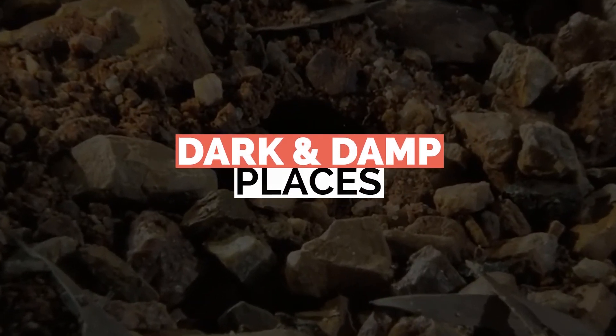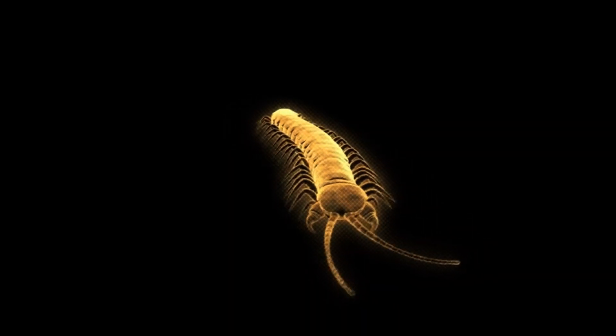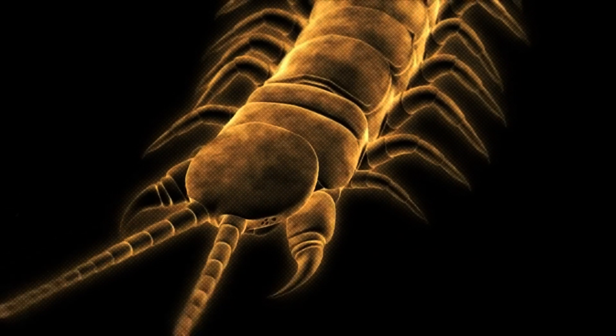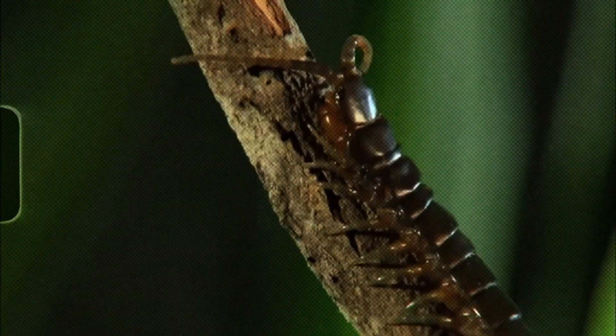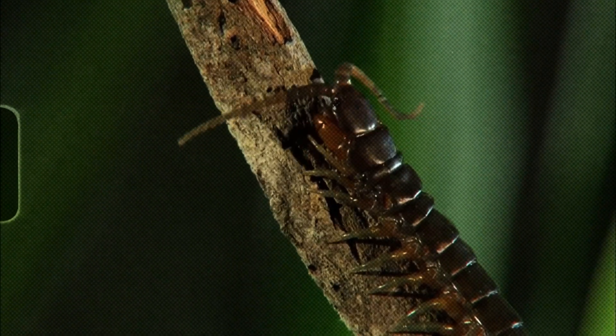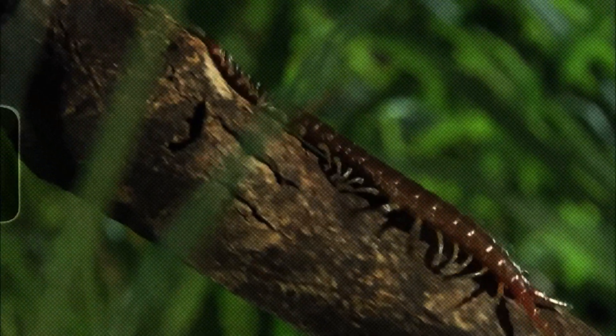Number 1: Dark and damp places. Centipedes like places that are cool, dark, damp, close to food sources, and where they don't get bothered very often. Many types of centipedes like to live outside, but others can live both inside and outside.